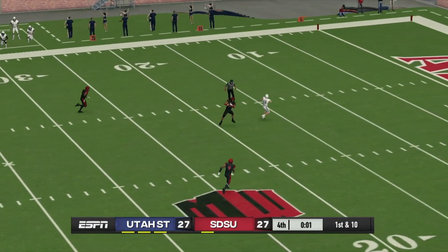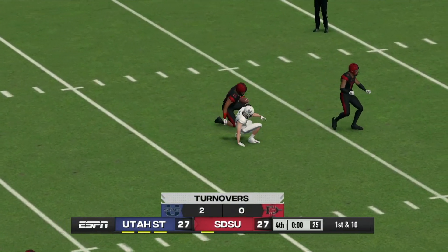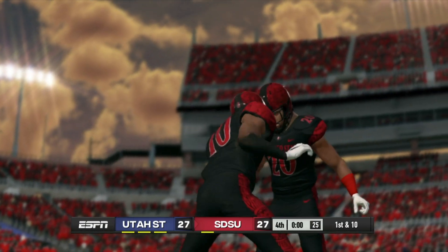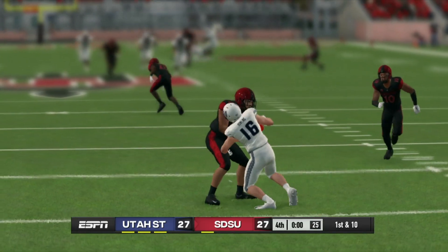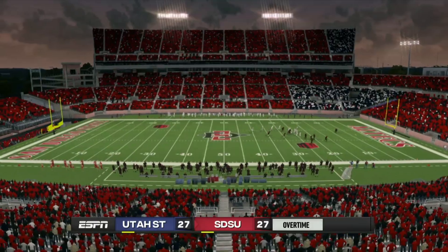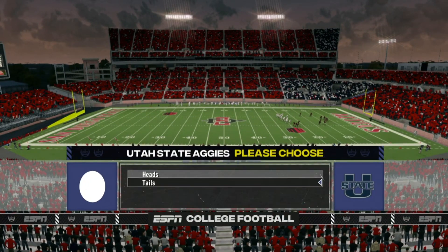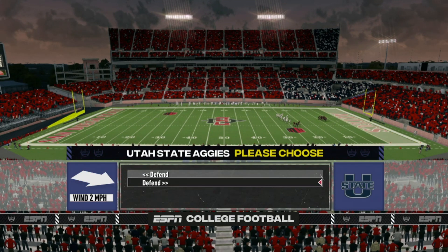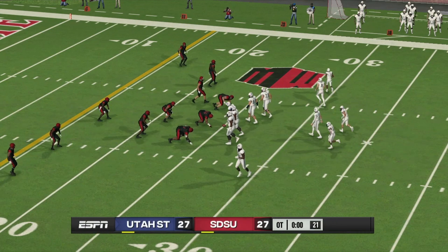He chucks it downfield — intercepted. That's the end of regulation and this game is still unsettled, so we're going to overtime. We played four quarters and we still don't have a winner.